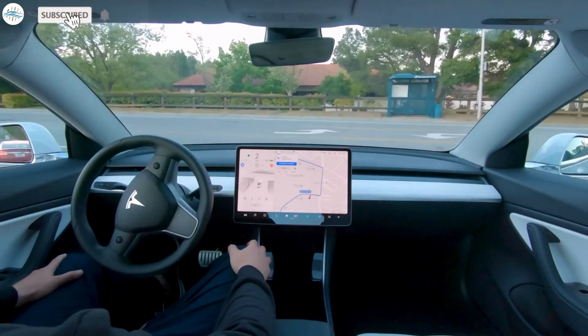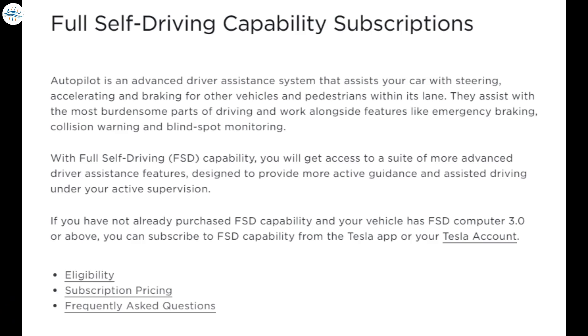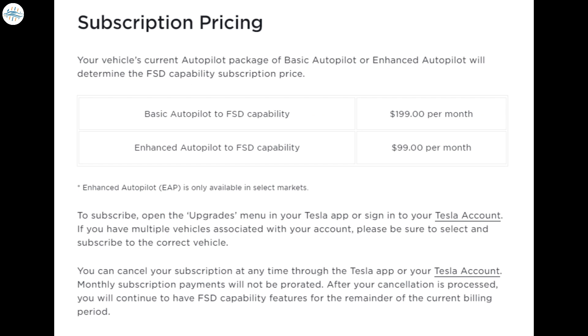Tesla's highly anticipated full self-driving subscriptions have officially gone live. As per a blog post on the company's official website, vehicles equipped with hardware 3.0 or above could now subscribe to FSD features on a monthly basis. The service's pricing is not that bad either — FSD subscription pricing is determined by which Autopilot system is equipped on a Tesla vehicle.